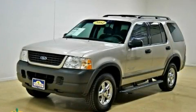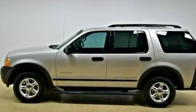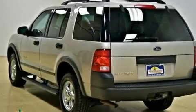This is a 2004 Ford Explorer, a big SUV for big fun. It features a 4.0-liter six-cylinder engine and an automatic transmission.